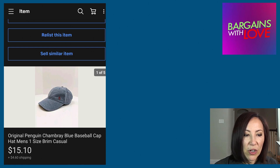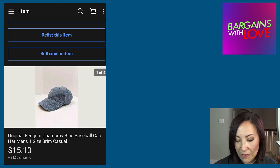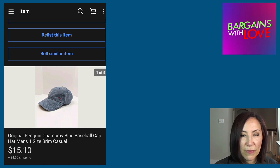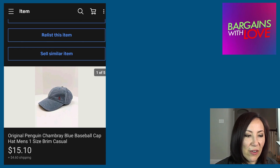This was an Original Penguin Chambray Blue Baseball Cap, and it sold pretty fast on eBay for $15.10 plus the buyer paid for shipping. If you ever come across the Original Penguin brand, it does sell pretty well.